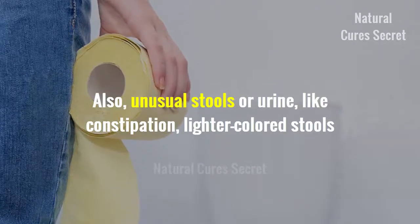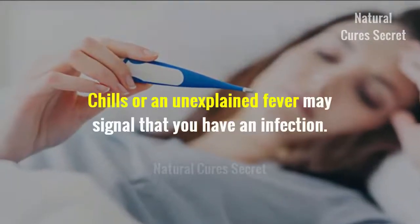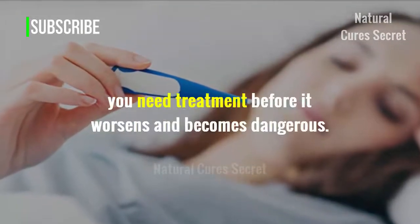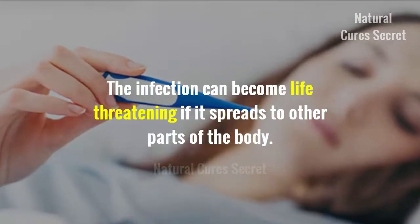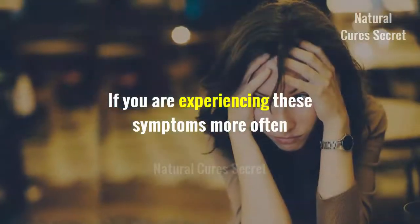Unusual stools or urine, such as constipation, lighter colored stools, and dark urine are possible signs of this disease. Chills and unexplained fever may signal that you have an infection. If you have an infection, you need treatment before it worsens and becomes dangerous, as the infection can become life-threatening if it spreads to other parts of the body.